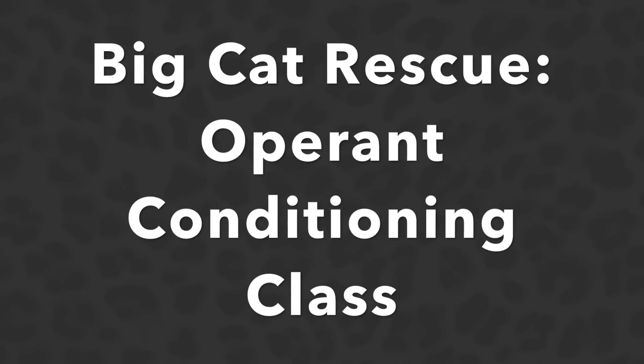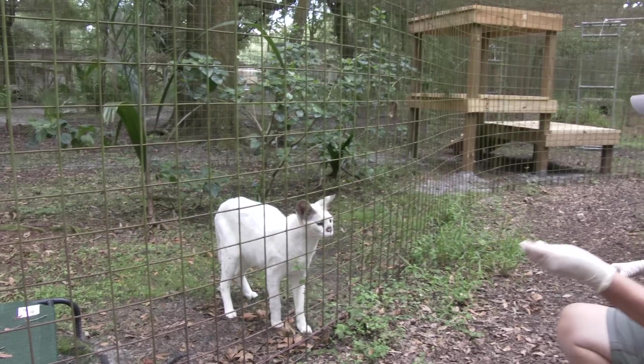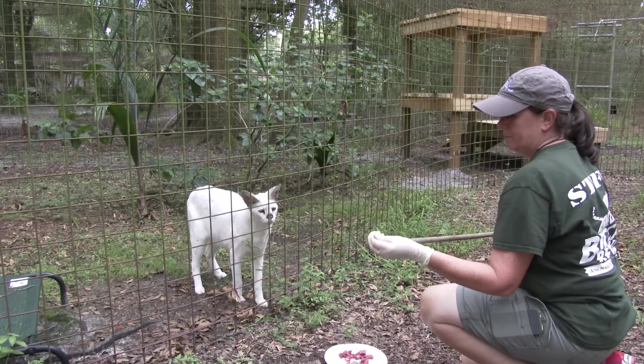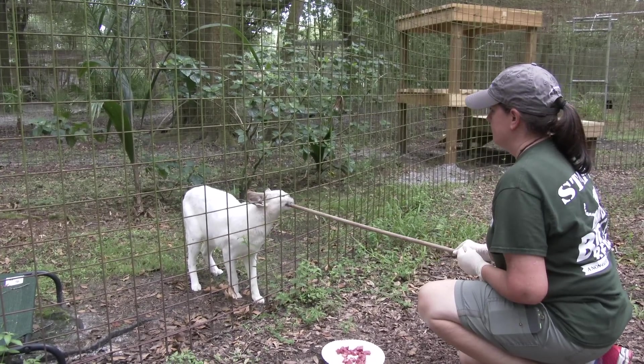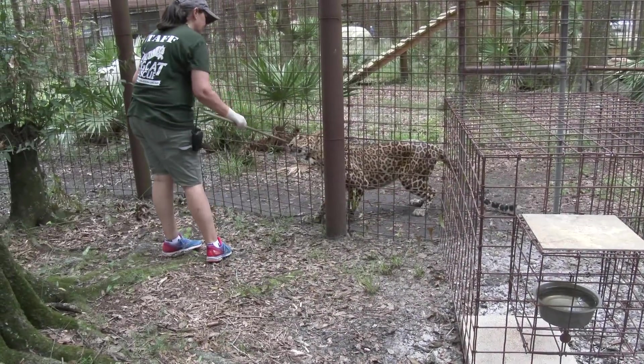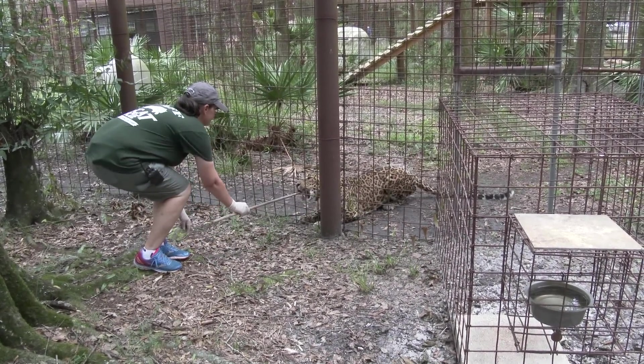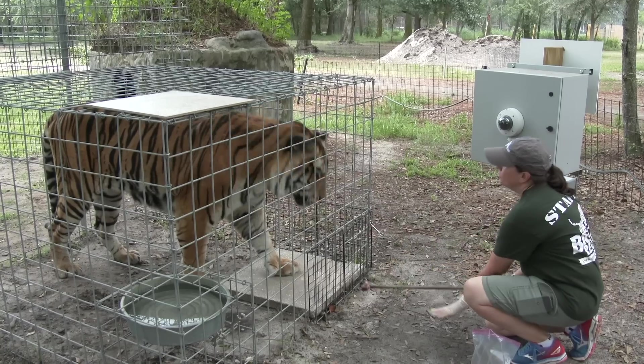Big Cat Rescue Operant Conditioning Class. Big Cat Rescue's animal training program is based on operant conditioning. Operant conditioning is a type of learning in which behaviors are altered by the consequences that follow them. The behaviors are not forced, but caught, reinforced, and therefore trained.